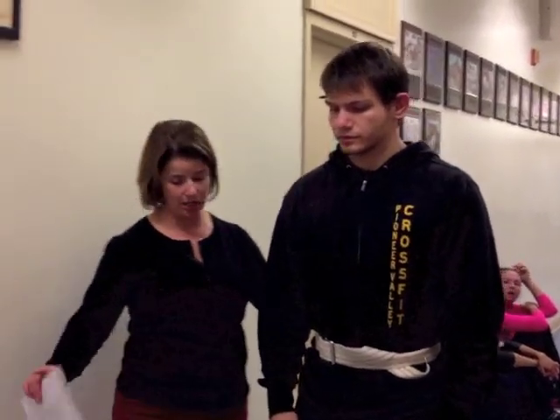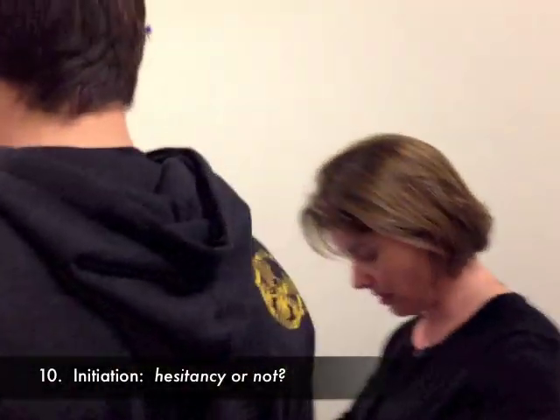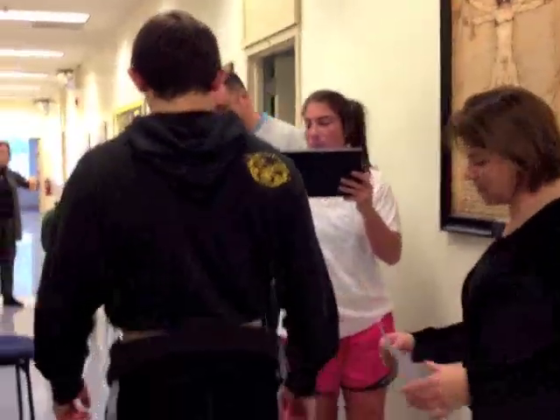Go ahead and walk. He was able to start right away. Stop. Let's have you turn around.